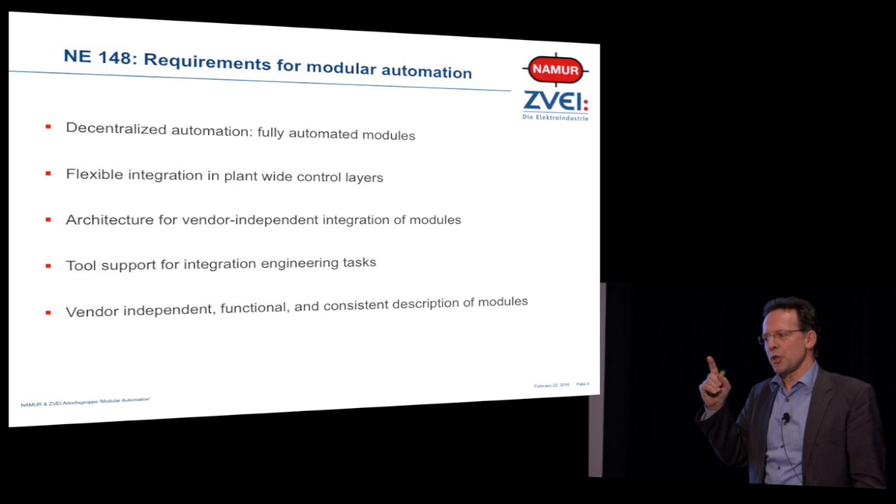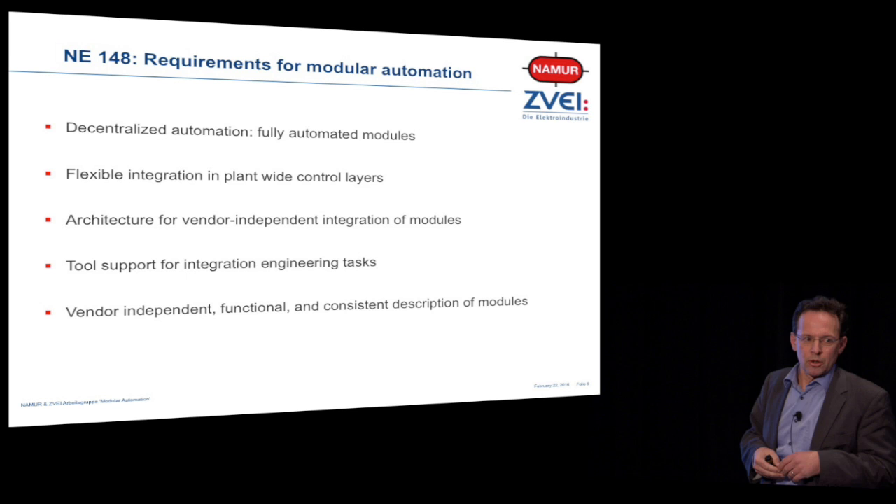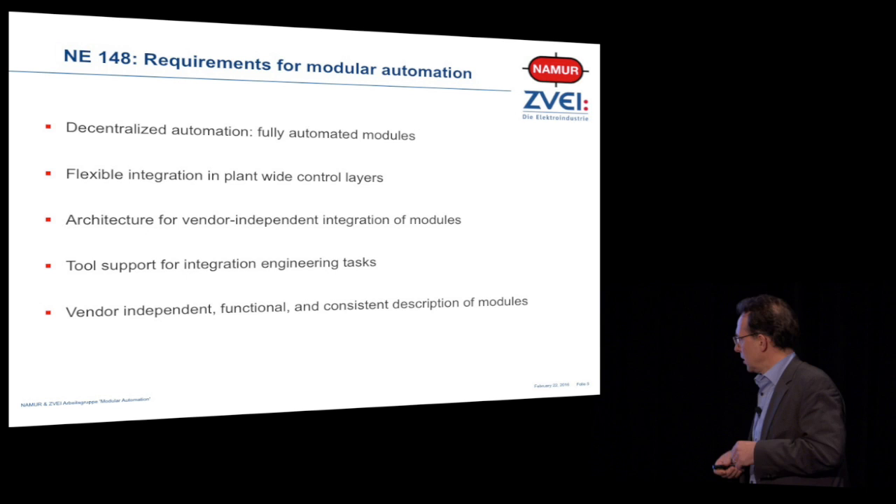That's quite demanding, isn't it? And of course the basis of all these things is to have a semantic description of the module. This semantic description needs to be vendor-independent, functional, and consistent.